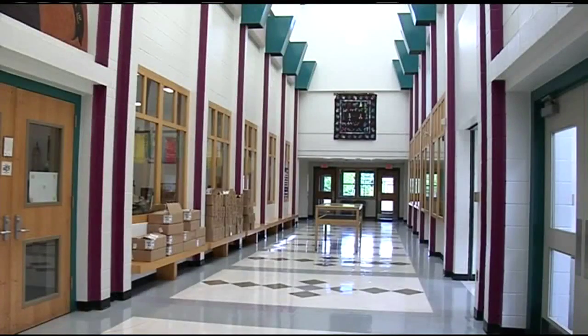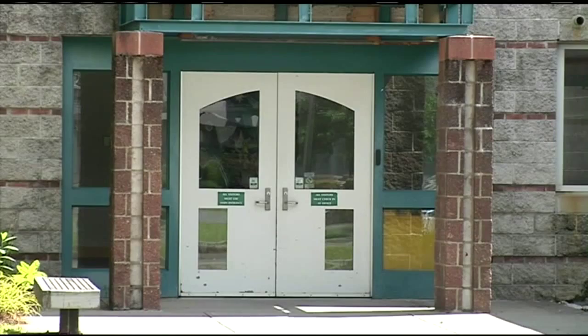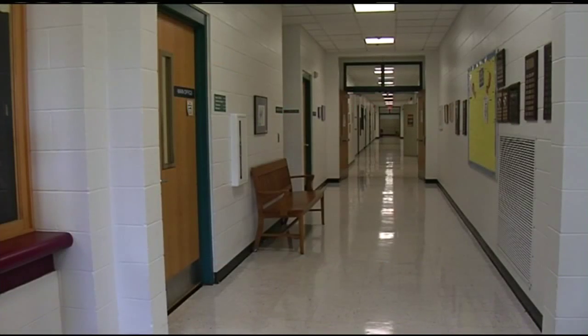The school's principal told 22 News a prior inspection for the cafeteria in May did not find any violations, so she was surprised to see so many from this most recent August inspection. Dozens of other violations include exits being blocked and lighting not working properly. The principal said they've been working hard to fix all the problems.